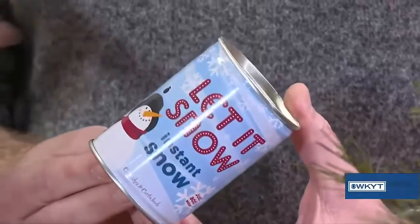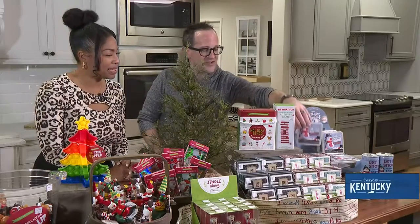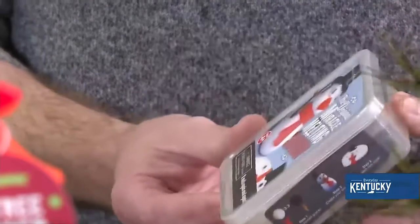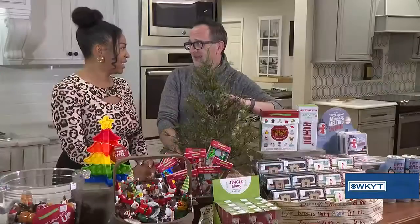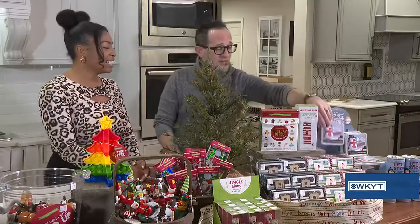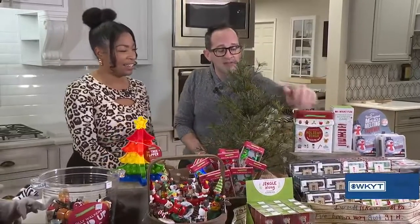Next to that, we've got the Miracle Melting Snowman. Because of COVID, we don't have one out for kids to play with, but it's got a putty inside. You create your snowman, put all the accessories on it, leave it sitting for a little while, and he melts right in front of you. It's so much fun — kids love it.